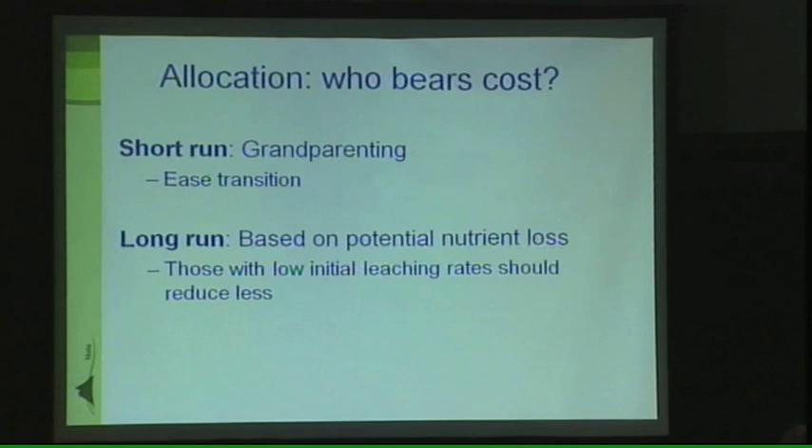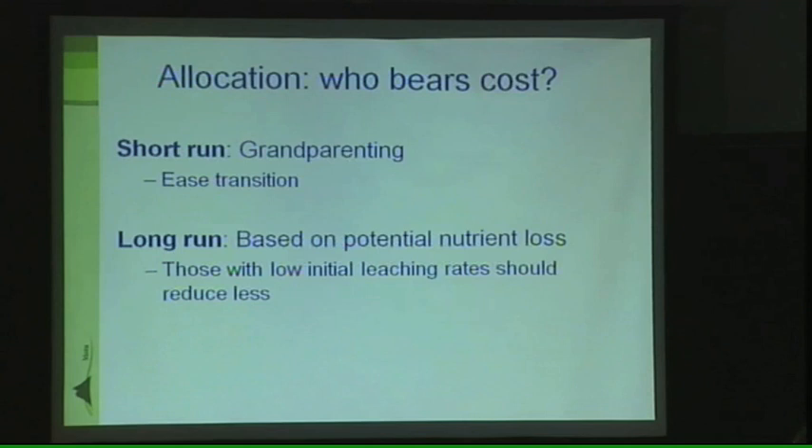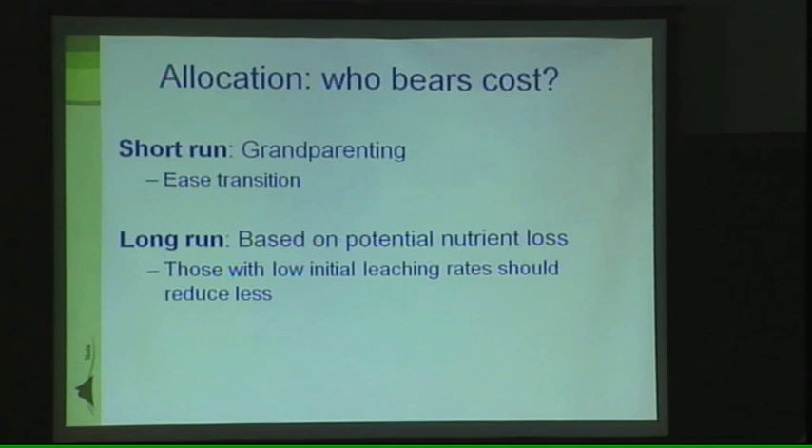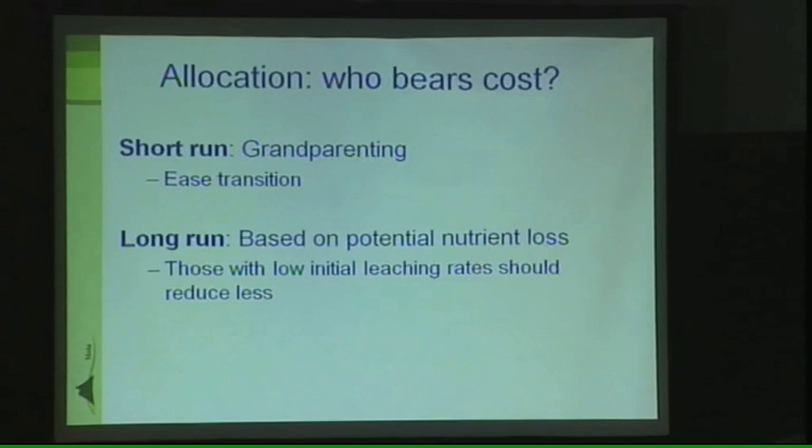A contentious issue that always arises, as Susie mentioned, when designing these nutrient trading schemes is the free allocation of allowances. This free allocation really determines how the cost of meeting the environmental goal is shared amongst the different sources and farmers in the catchment, but also between those farmers and the wider community. These different allocation decisions shouldn't affect the total cost of reaching the environmental goal — mitigation should still be carried out by those who can do so at least cost — however, it will clearly affect the distribution of costs around Lake Rotorua. In the short run, the group agreed that allocation should be based on grandparenting, that is, leaching rates at the introduction of the policy, or some portion of that, allowing some time to transition into the new policy.